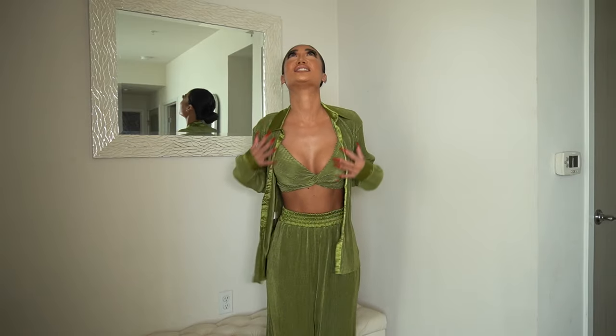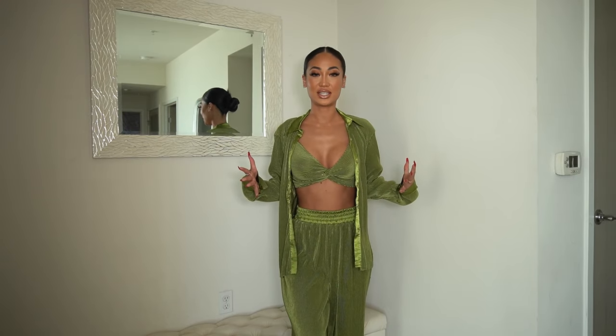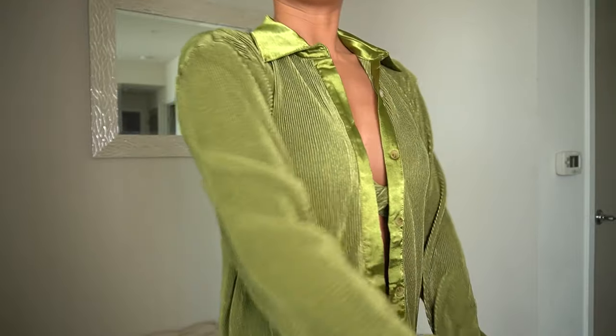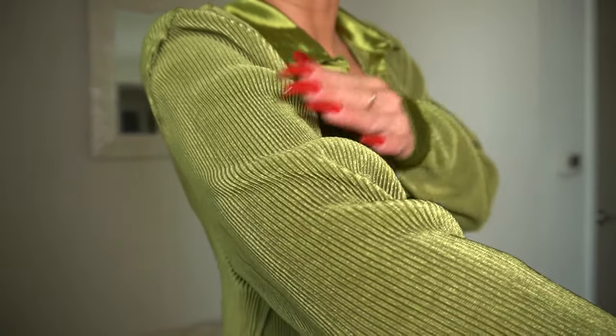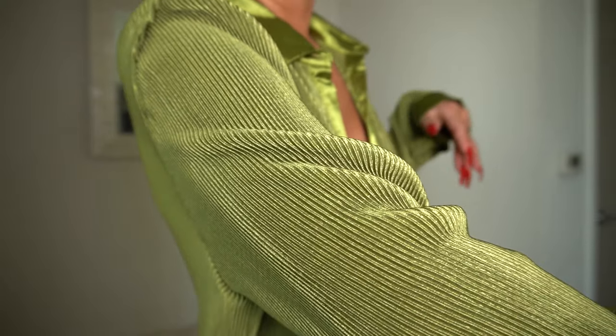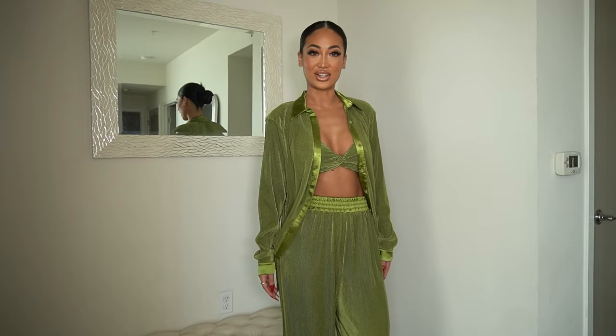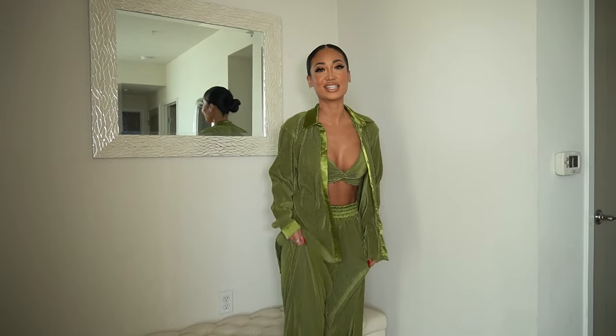Fashion Nova is doing the damn thing with these sets! This one is so gorgeous — I'm literally obsessed. It's giving class, it's giving expensive. Look at the texture of this! I love it — this three-piece set is like expensive vacation dinner, you know? And this green is everything. Seriously, you guys, this is my favorite so far — you need to get this right now.